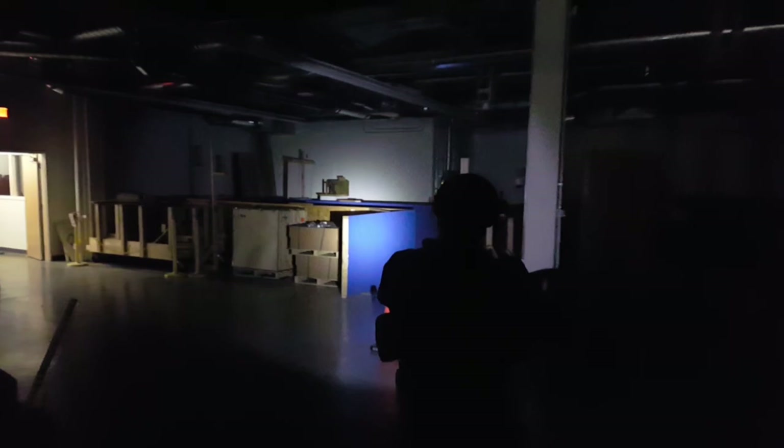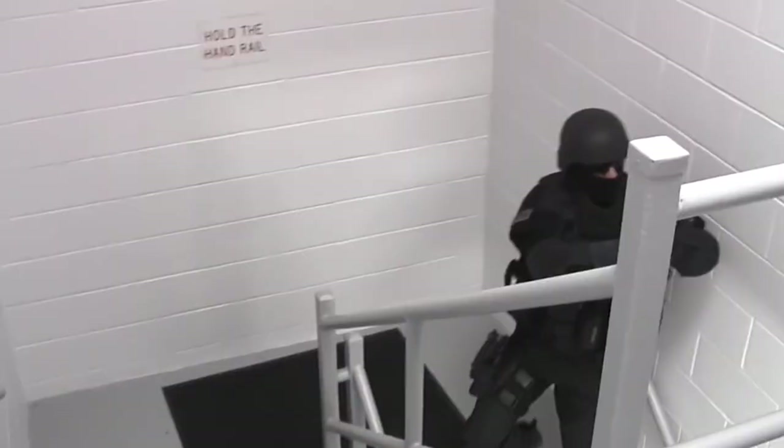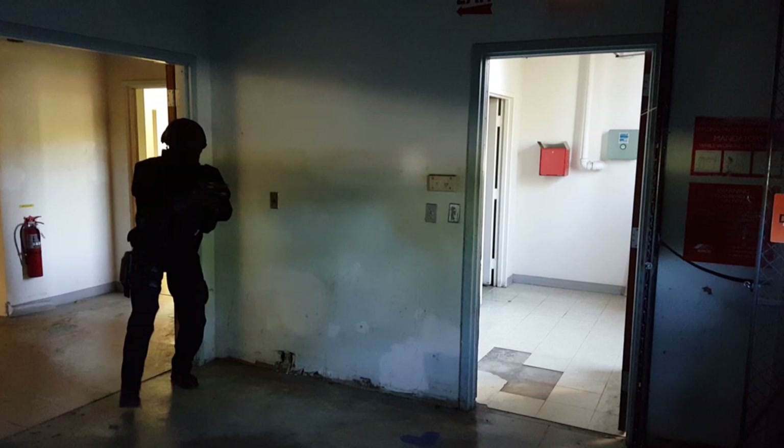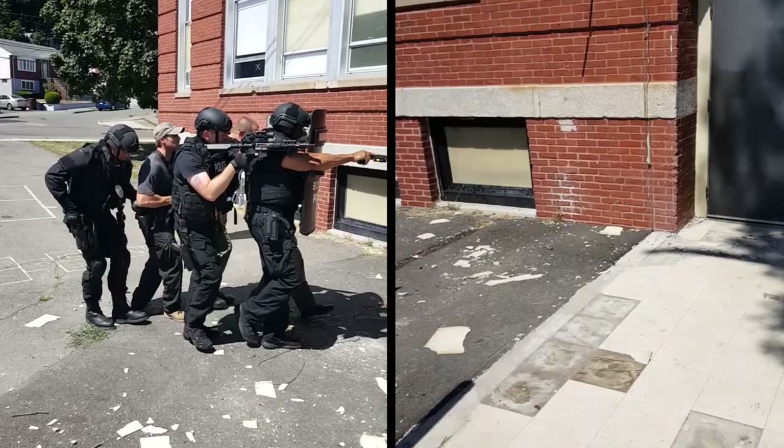The dangers that we face are we're going into kind of the unknown. You've got somebody in a room, you don't know who it is, you don't know numbers, you don't know if they're armed, you don't know if there are innocents in that room. When you enter that structure, you have to read and react, figure out where the suspect could be hiding, and all that happens within seconds.